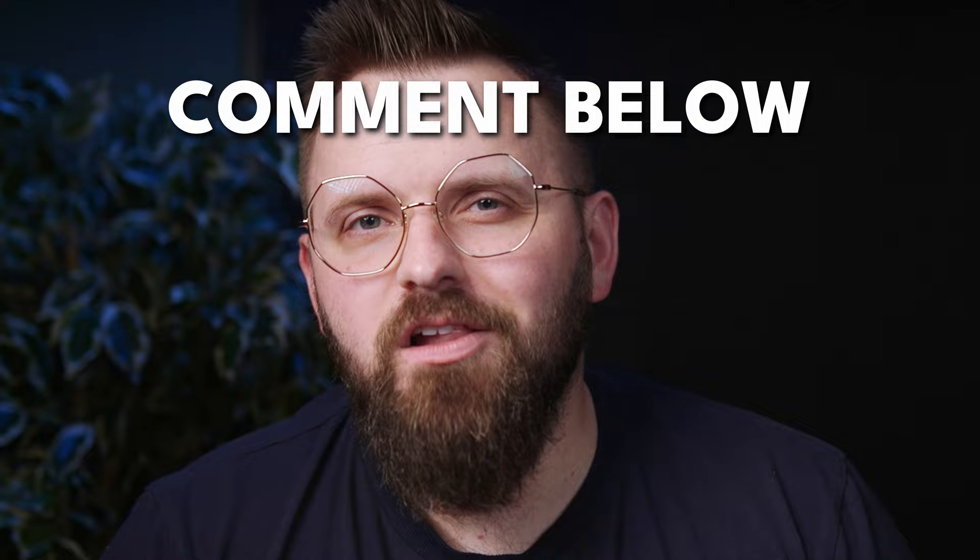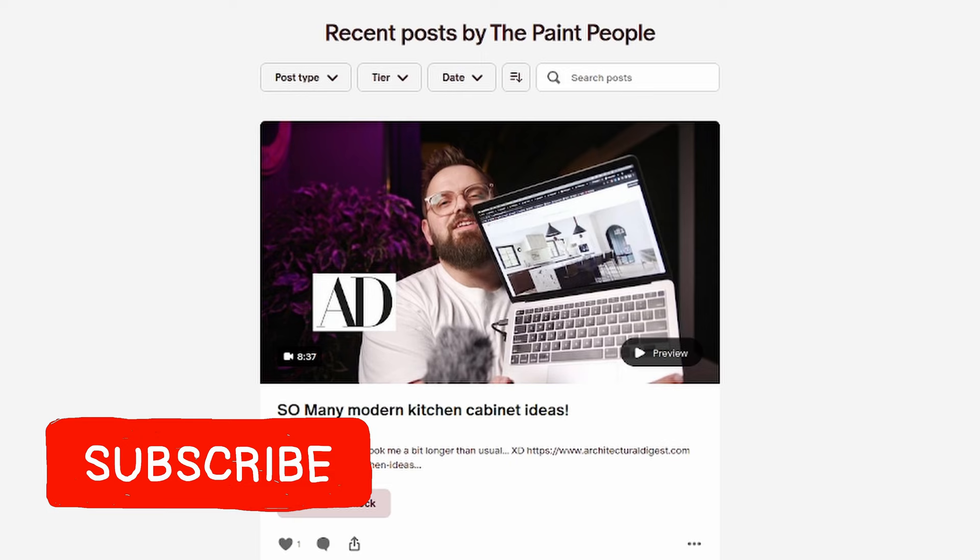What's your favorite white paint color? It doesn't have to be from Benjamin Moore because we talk about all paint companies on this channel. Subscribe if you're new, and also check out our Patreon if you want extra exclusive content every single Sunday. We have more videos right over here, so check it out.